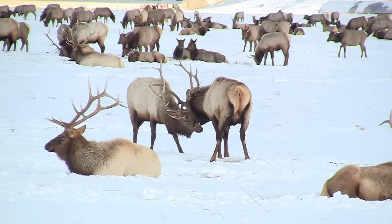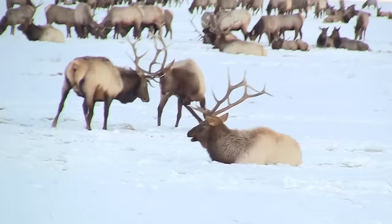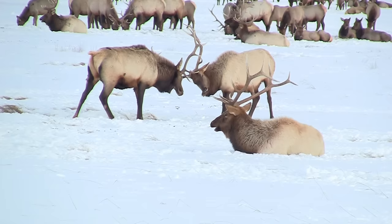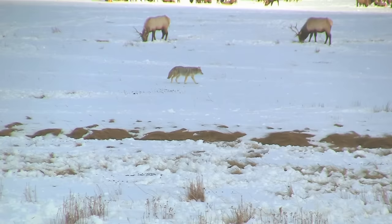Rival bulls challenge opponents by bellowing and by paralleling each other, allowing potential combatants to assess the other's fighting prowess. If neither bull backs down, they engage in antler wrestling. Weighing in at up to 700 pounds, wrestling matches between these huge deer can often result in serious injury.